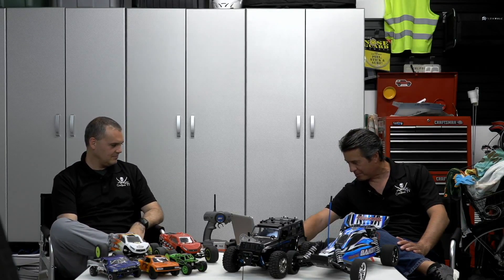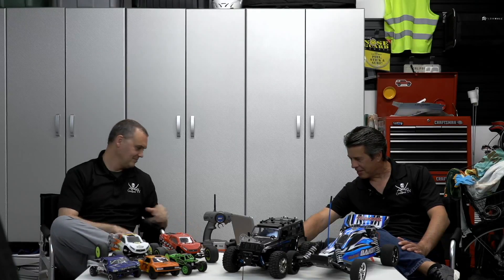We're already getting a ton of comments about the cars. Someone noted that one of the cars on Josh's side of the table costs more than both of mine, and that's entirely possible — in fact, probable. So we'll talk about the cost and value too.